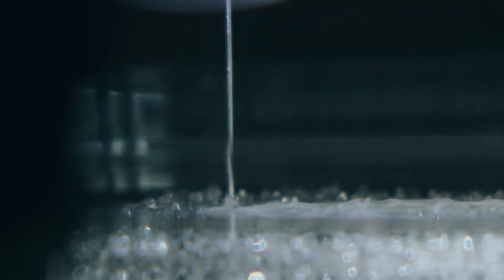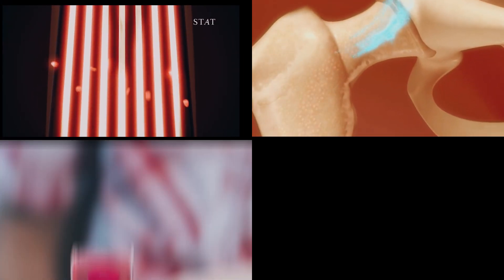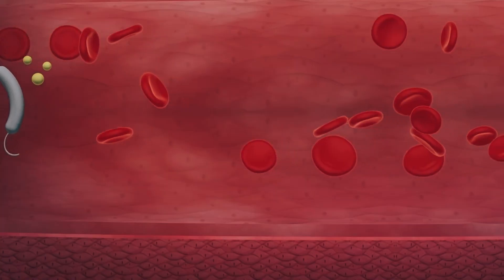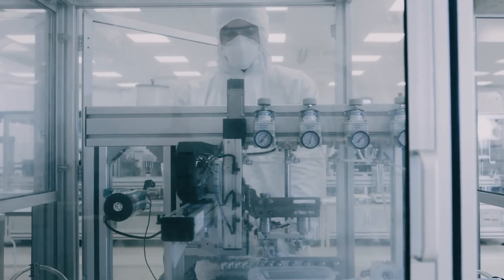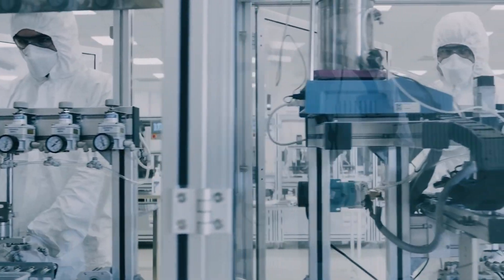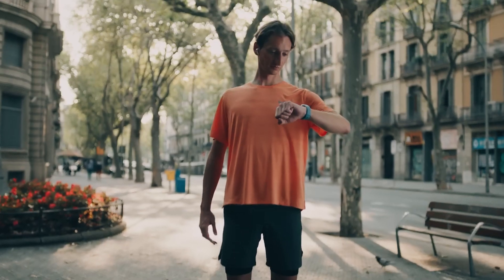3D printing manufacturing with nanoparticles is being used for bioprinting — creating living tissues like blood vessels, bones, hearts, or skin via additive manufacturing technologies. So not only are we fighting diseases with tiny robots, but we're also creating body parts with them too.